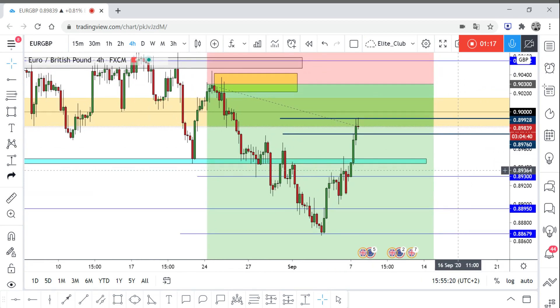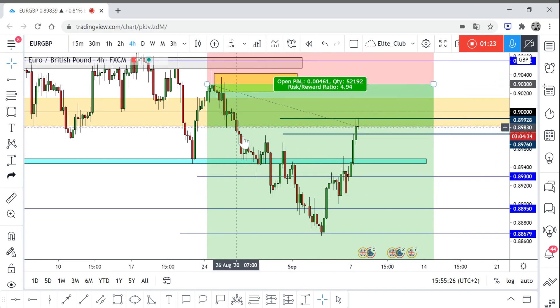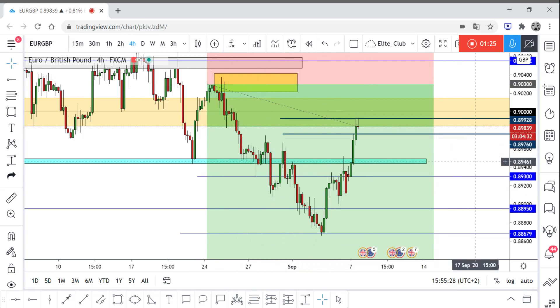Right now I think I can figure out another entry on EUR/GBP. If you open EUR/GBP on the daily timeframe, you would see that it's moving in a downtrend — actually a very good downtrend.